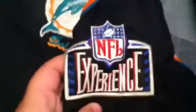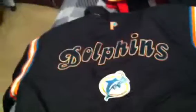We got a Miami Dolphins, another Pro Line jacket — this ain't the reversible one, it's a size XL. It's got this on the side, NFL Experience. Pro Line Dolphins on the back — that's real sick.